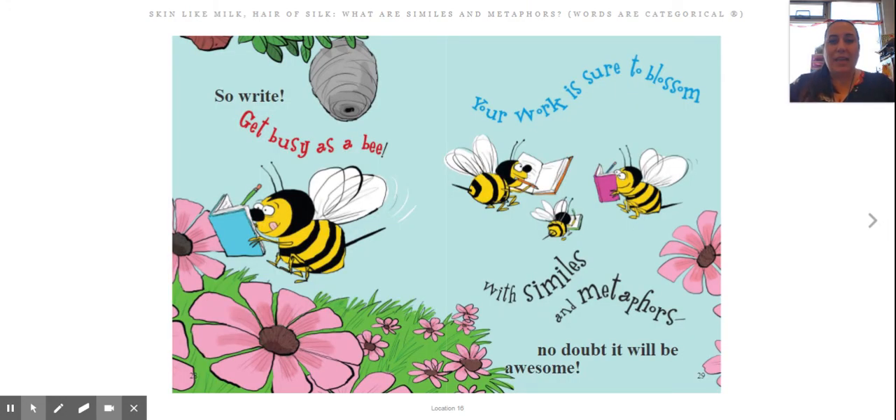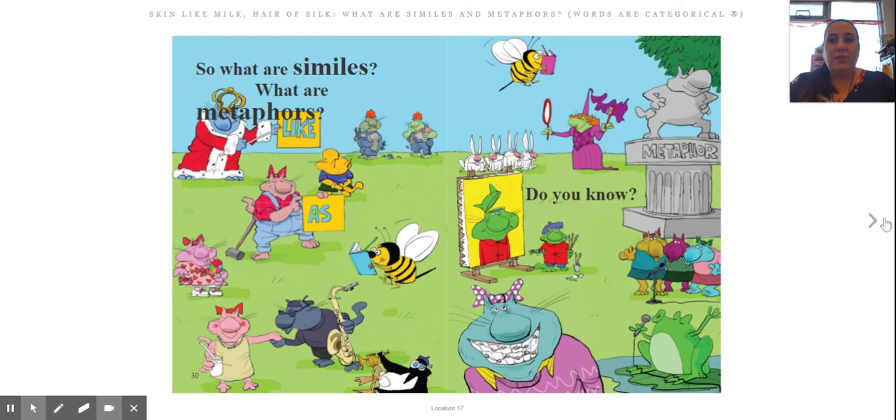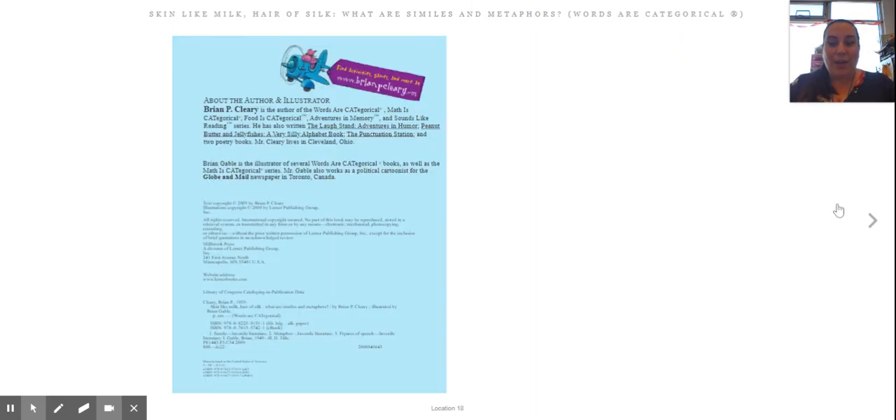So write — get busy as a bee. There's a simile. Your work is sure to blossom. There's a metaphor. With similes and metaphors, no doubt it will be awesome. So what are similes? What are metaphors? Do you know? Hopefully you do at this point.